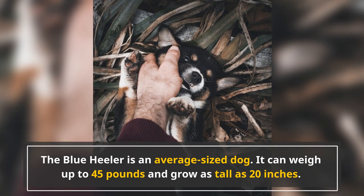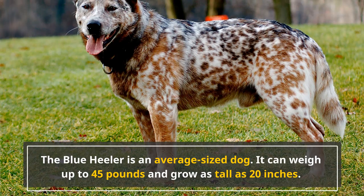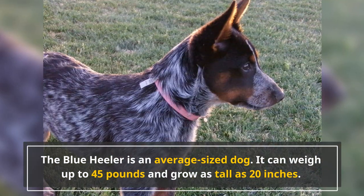The Blue Heeler is an average-sized dog. It can weigh up to 45 pounds and grow as tall as 20 inches. Built for power, speed, and stamina, it has muscular legs, a strong neck, all topped off with a broad face.